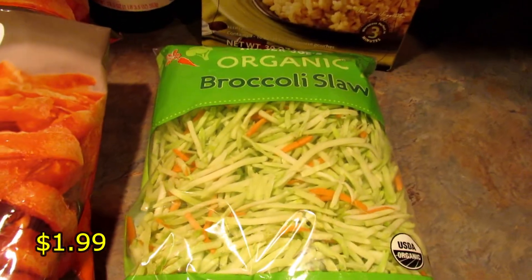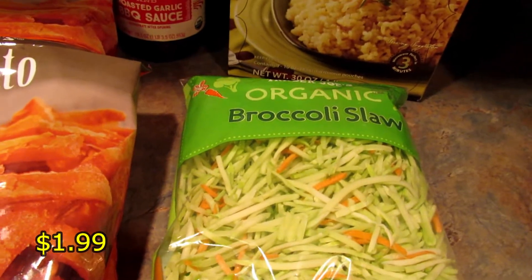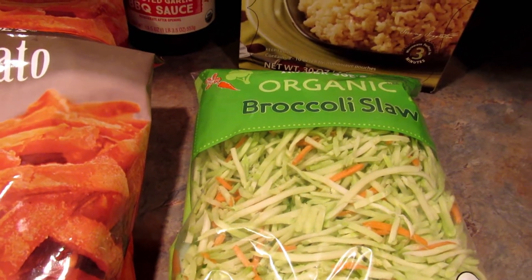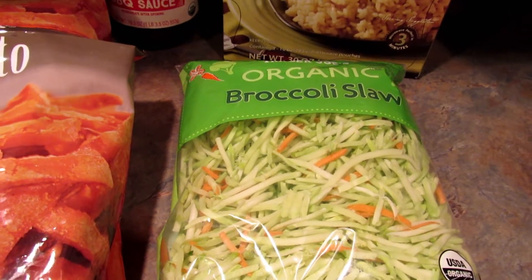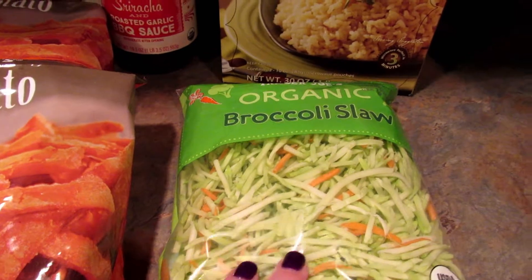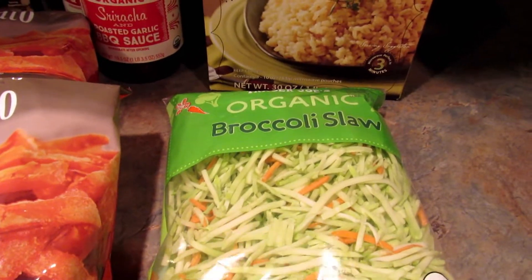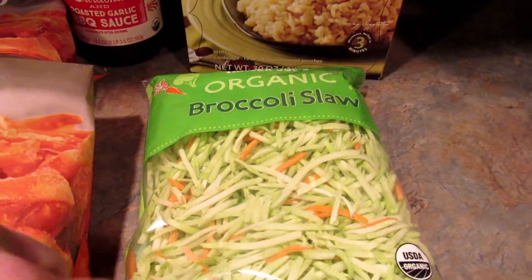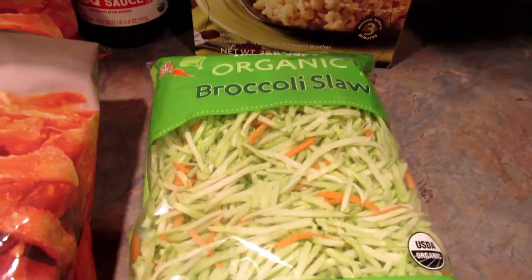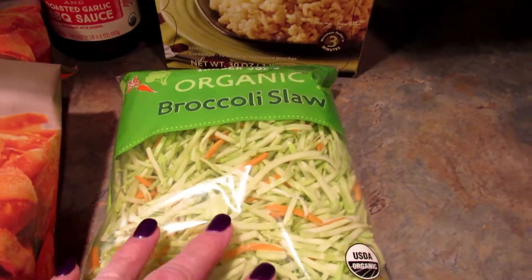I got some broccoli slaw because we found out accidentally that my daughter's bearded dragon loves broccoli slaw. It was the only vegetable we had last night along with carrots and he loved it. So I picked up another pack because I actually have a recipe I had planned on using that broccoli slaw for — so he can have the open bag and I'll use the new one.